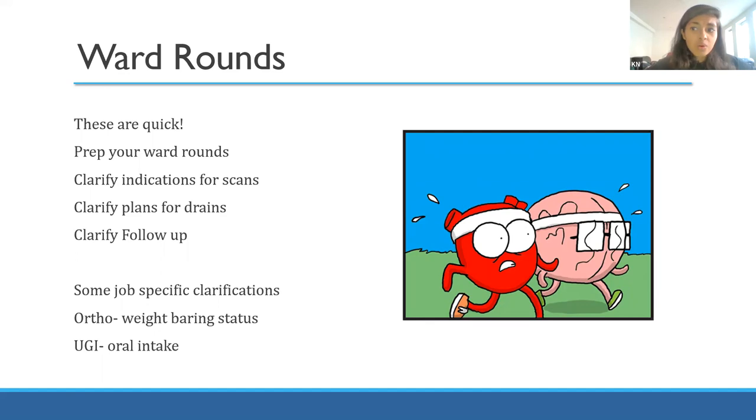Ward rounds are quick and they're early, so get a cup of coffee before you go in. We tended to see 20 or 30 patients on our ward rounds, which generally took about one or two hours. Surgical ward rounds are very efficient and focused. A couple of things help make them run more smoothly - prepping your ward round by going in about 15 minutes early, adding headings, NEWS scores, and blood results onto the notes. On days we did it, life was just a little bit easier on the round.